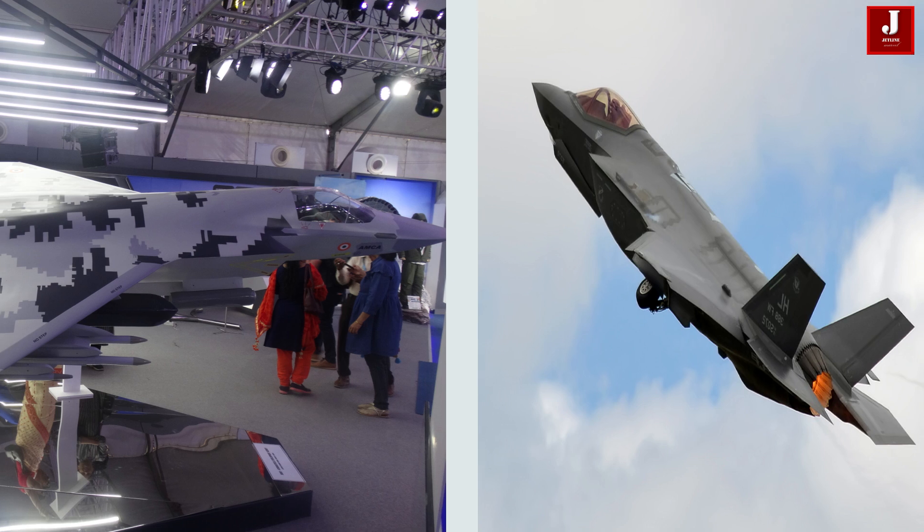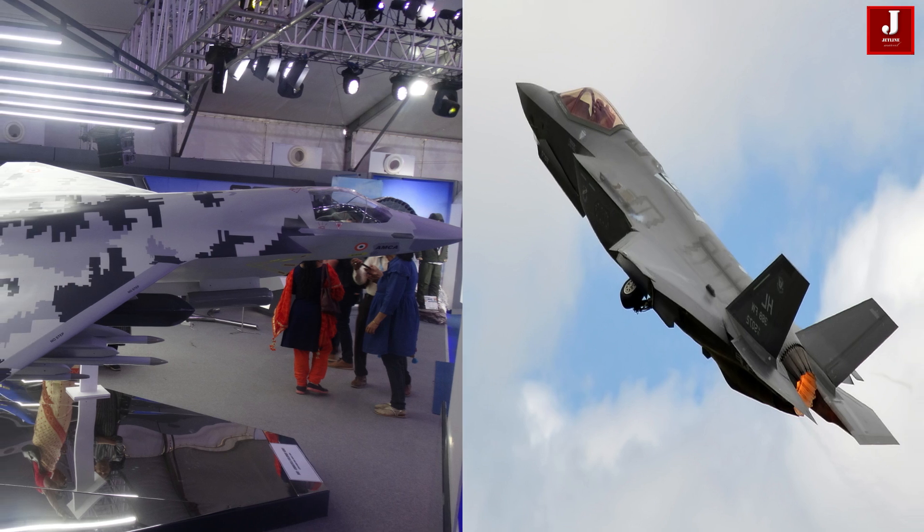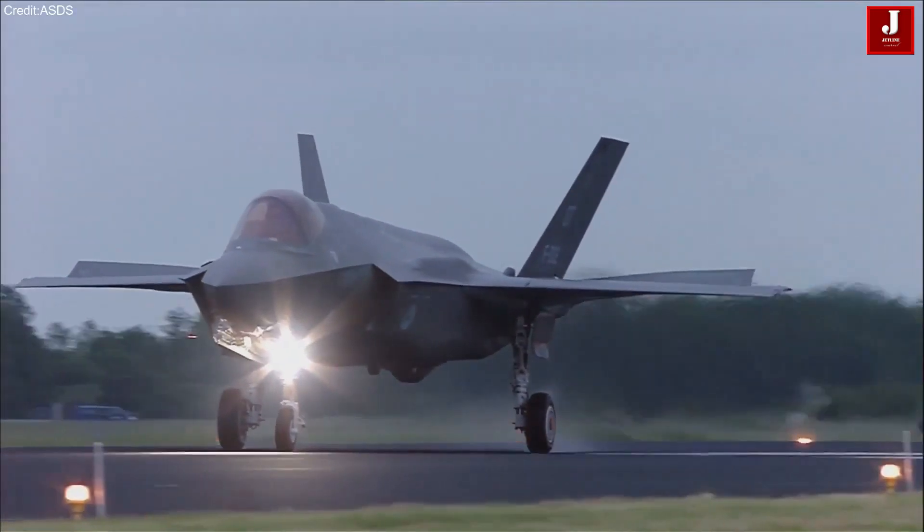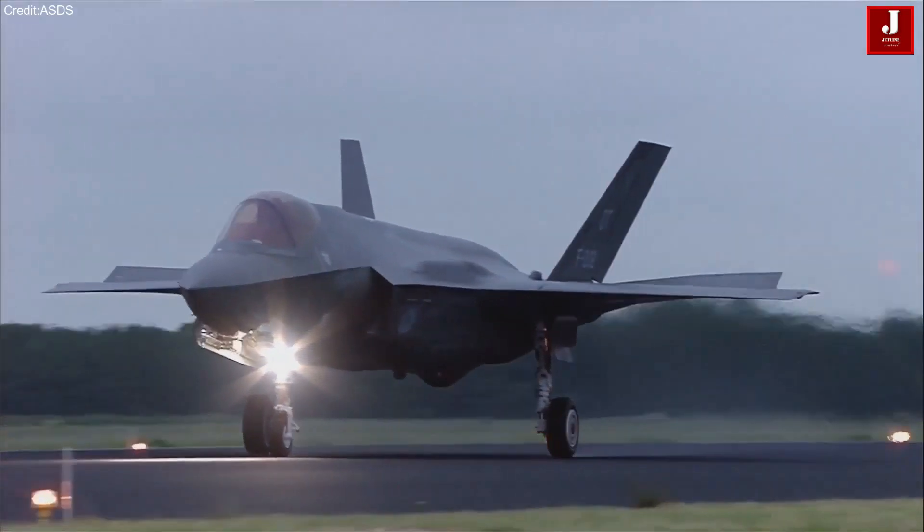In this comparison, we will delve into the two different fighters — the AMCA and the F-35 — examining their technological innovations, strategic roles, and potential impacts on global air combat dynamics.